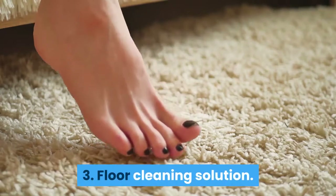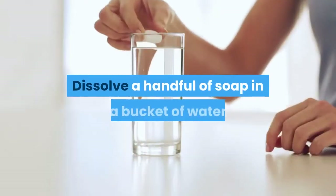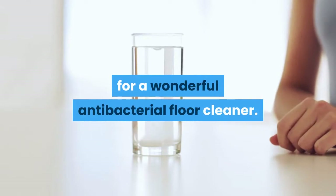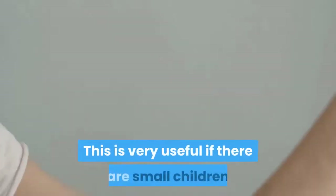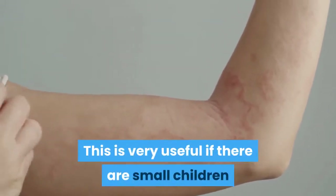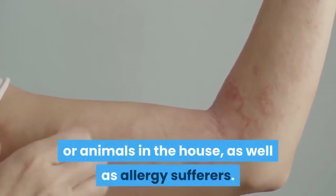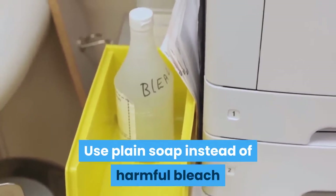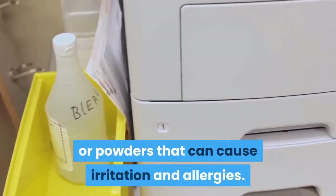Tip 3: Floor cleaning solution. Dissolve a handful of soap in a bucket of water for a wonderful antibacterial floor cleaner. This is very useful if there are small children or animals in the house, as well as allergy sufferers. Use plain soap instead of harmful bleach or powders that can cause irritation and allergies.